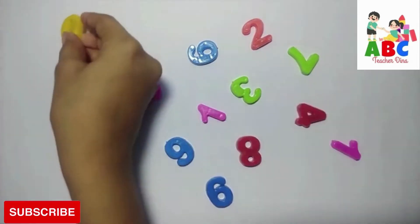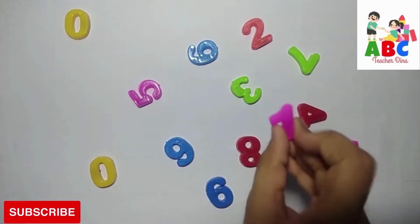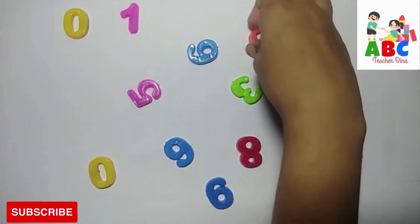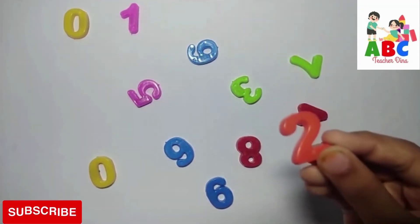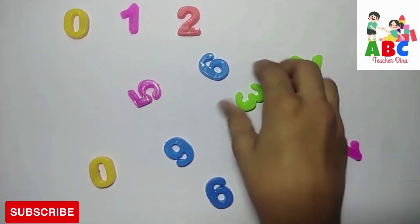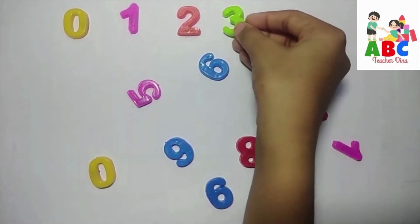Yellow, 0. Pink, 1. Orange, 2. Green, 3.